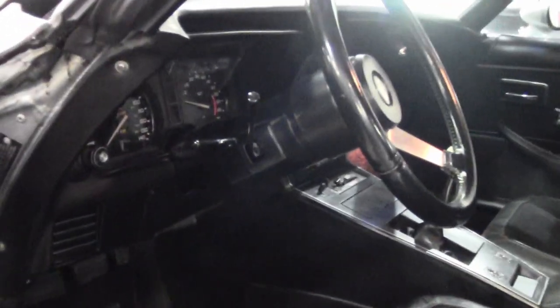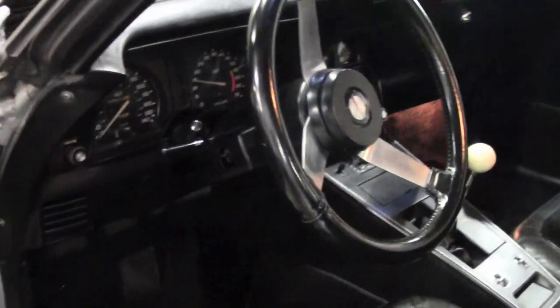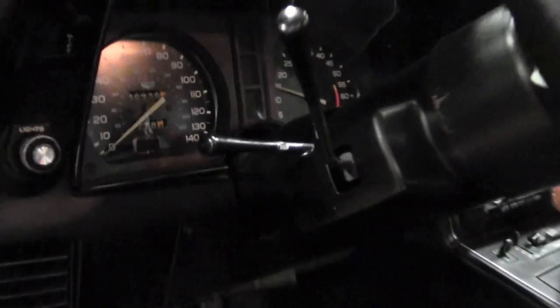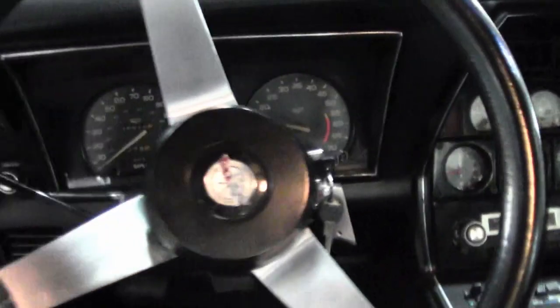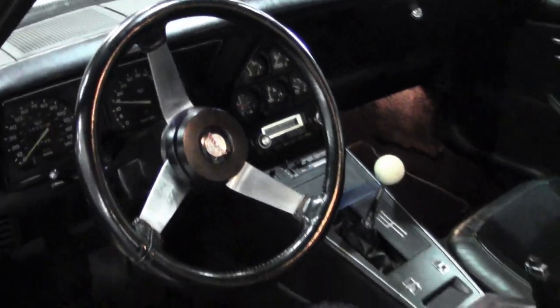This car's paint looks to be newer and is in very good condition with a great shine. All the exterior glass shows correct date codes, weather stripping and exterior door handles are in very good condition, and the slotted aluminum wheels are in very good condition, as well as the center caps.